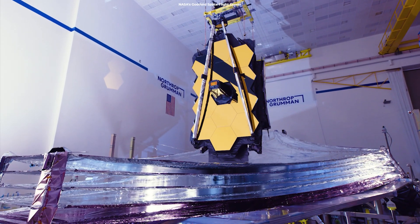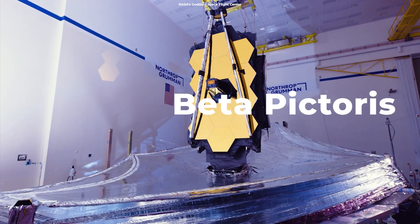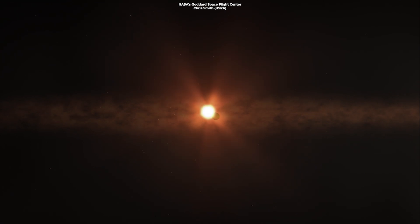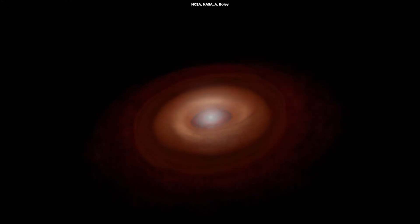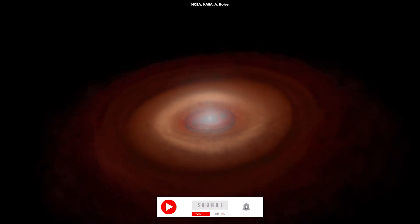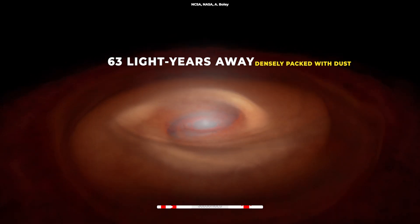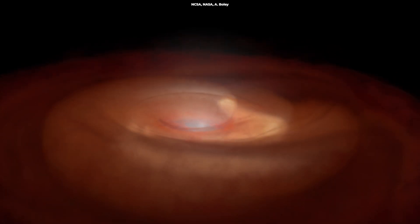Researchers will use NASA's upcoming James Webb Space Telescope to study Beta Pictoris, an exciting young planetary system with at least two planets, a jumble of smaller rocky bodies, and a dusty disk. They want to learn more about the structures and properties of dust to better comprehend what's happening in the system. Since it's only 63 light-years away and densely packed with dust, it appears bright in infrared light, which means Webb has a lot of data to sift through.